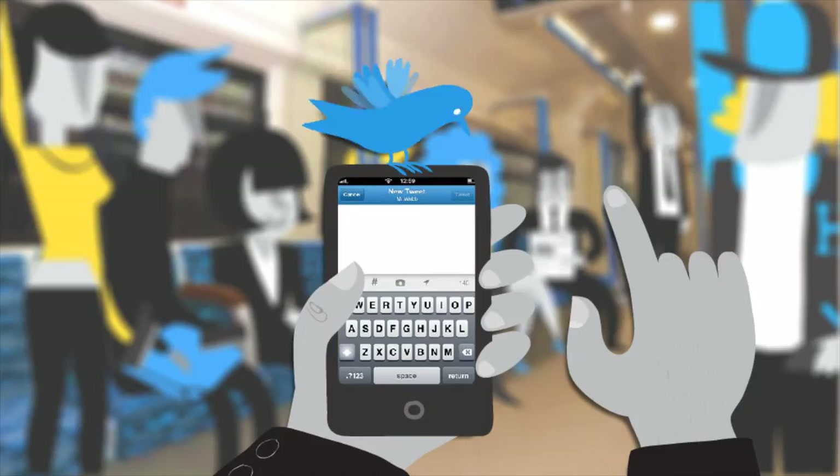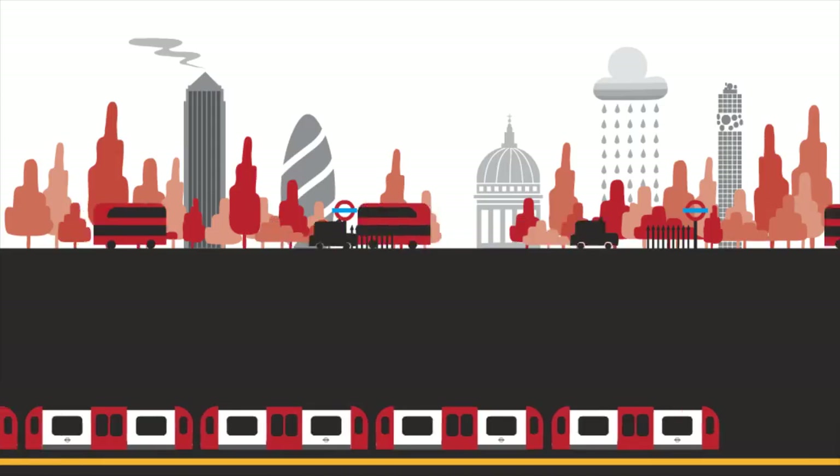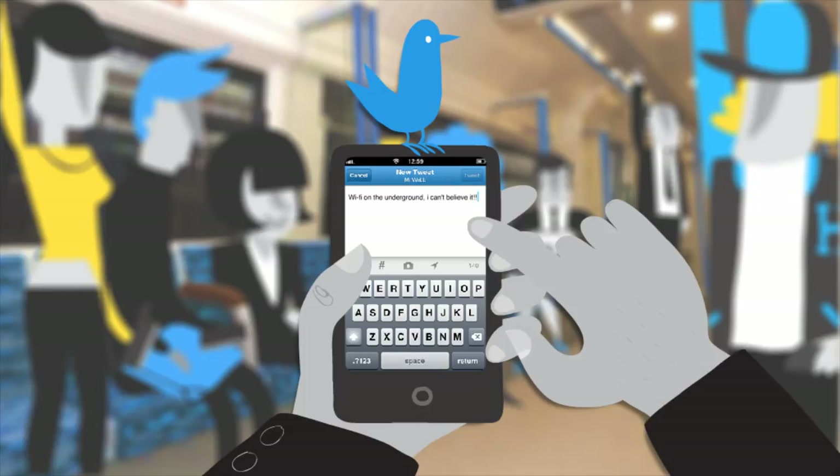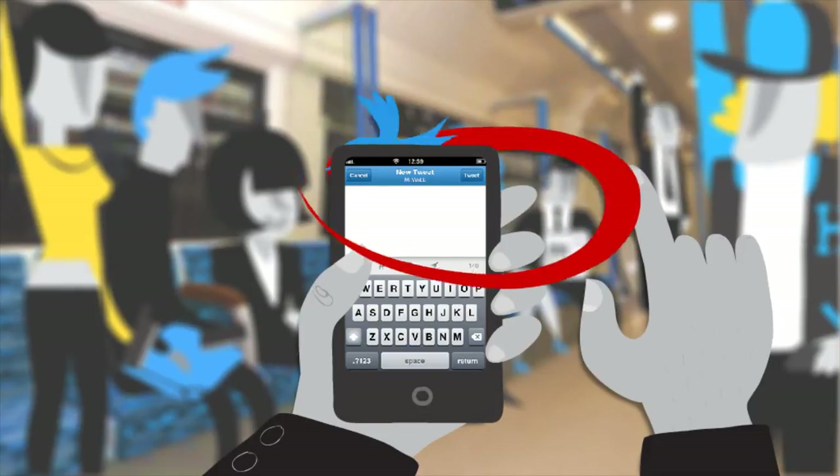Any pearls of wisdom you come up with, like Wi-Fi on the underground — I can't believe it — can be sent when you arrive at an enabled station, as you're automatically back online. Tweet, tweet, off you go.